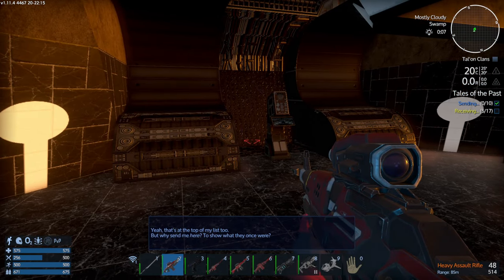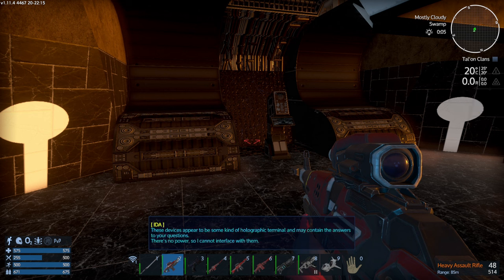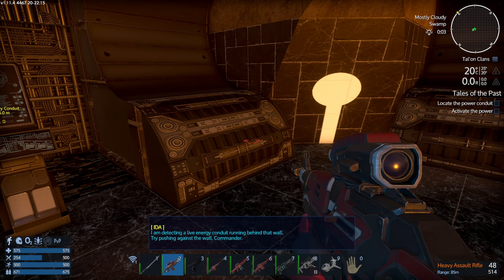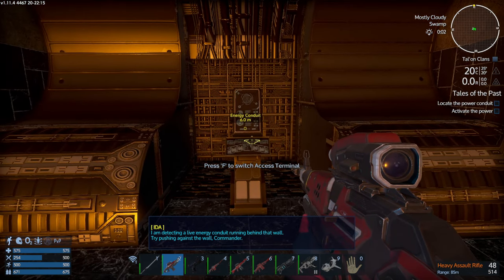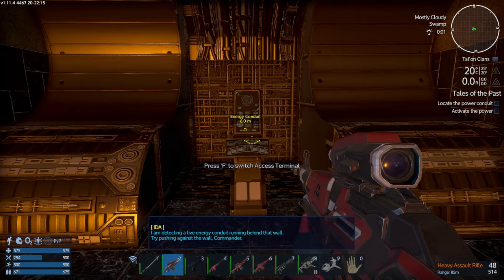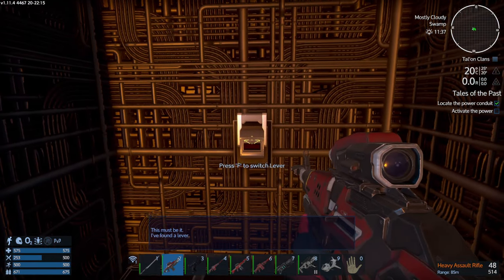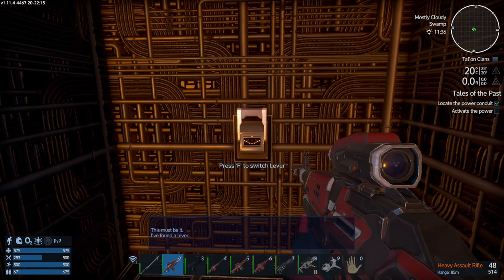There could be many reasons, Commander, but I surmise that the Xarax's presence here is the cause of their apparent regression. That's at the top of my list too, but why send me here? These devices appear to be some kind of holographic terminal and may contain the answers to your questions. There's no power so I cannot interface with them. I am detecting a live energy conduit running behind that wall — try pushing against the wall, Commander.